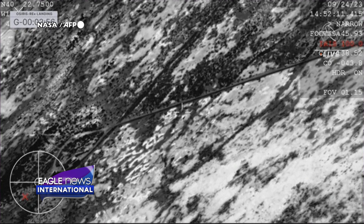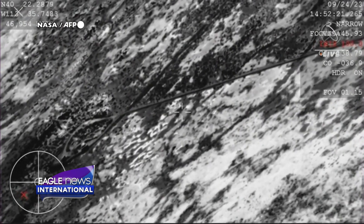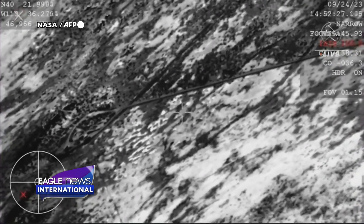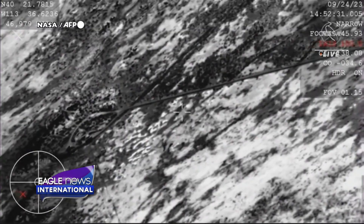Touchdown of the OSIRIS-REx sample return capsule. A journey of a billion miles to asteroid Bennu and back has come to an end, marking America's first sample return mission of its kind and opening a time capsule to our ancient solar system.